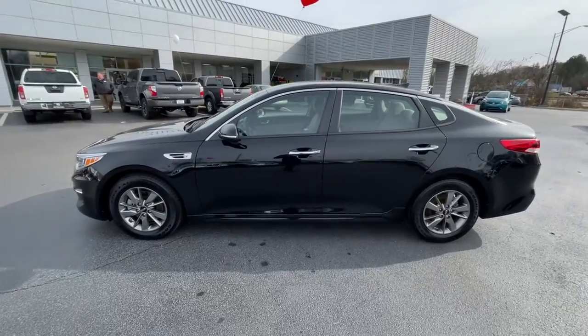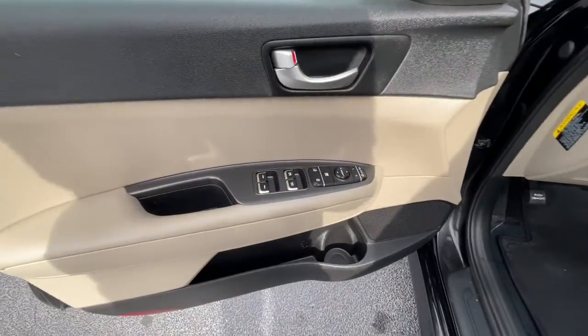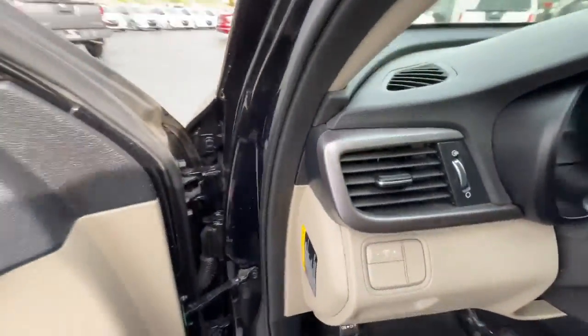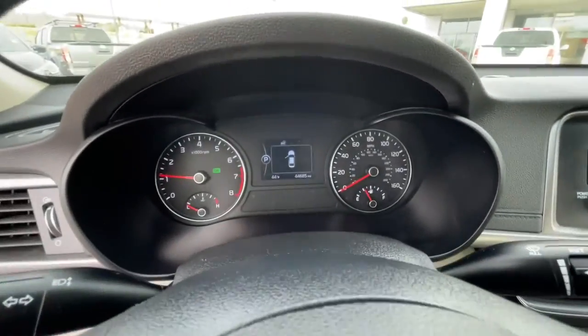These are just some of the great options this vehicle comes with: keyless entry, backup camera, satellite radio, keyless start, heated mirrors, aluminum wheels, Bluetooth connection, steering wheel audio controls, stability control, leather steering wheel.